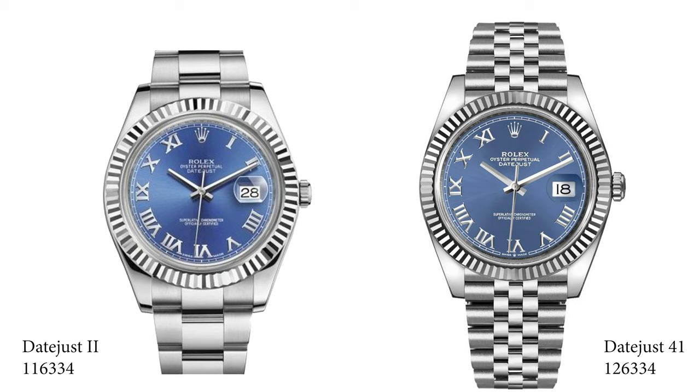The Datejust 2 was the predecessor of the Datejust 41. It was in production for a couple of years and was quite bulky, quite thick — not so Datejust in its presence on the wrist and overall aesthetics. The Datejust 41 we have today was introduced back in 2016 and they slimmed down the case, making the proportions look a lot better than the Datejust 2.